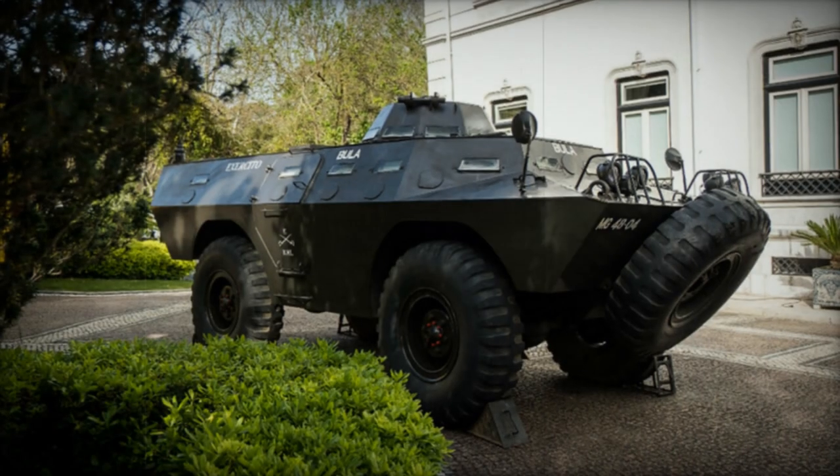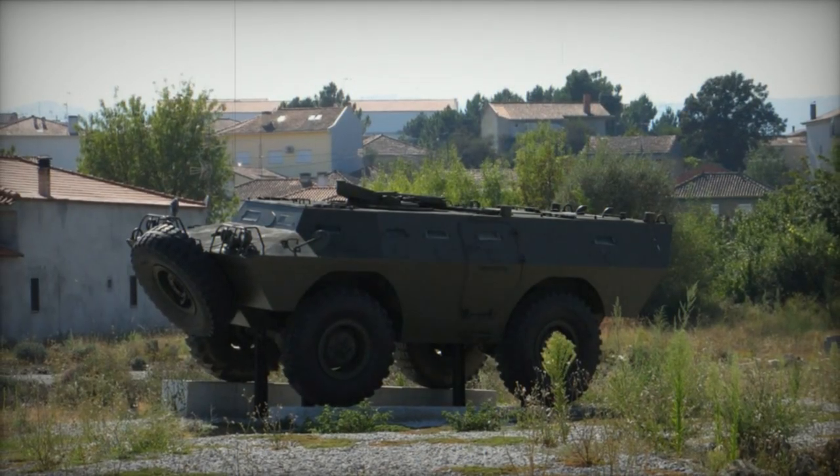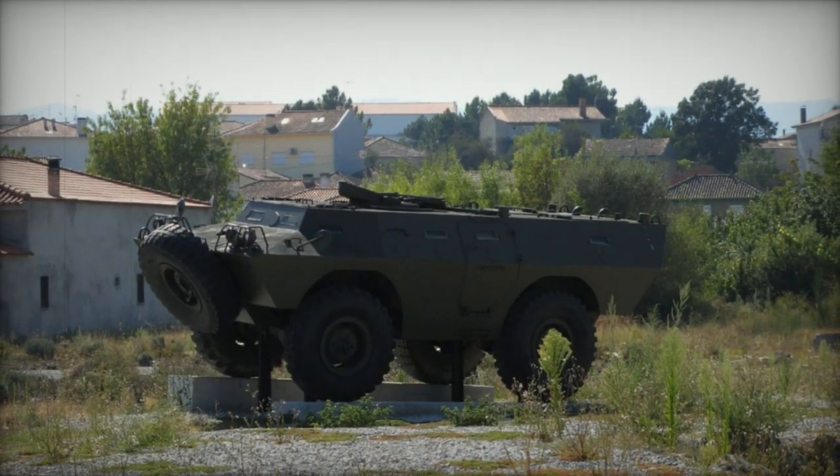The V-200 serves as the foundation model for a range of armored vehicles within its family. Featuring an armored steel hull, it offers protection against small arms fire up to 7.62mm NATO ammunition.